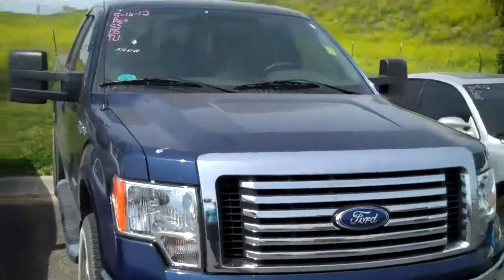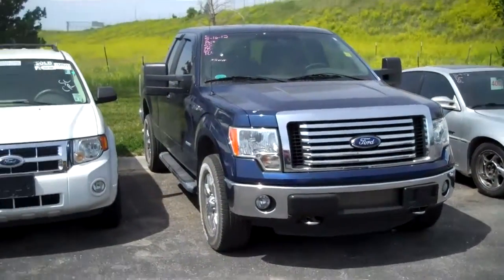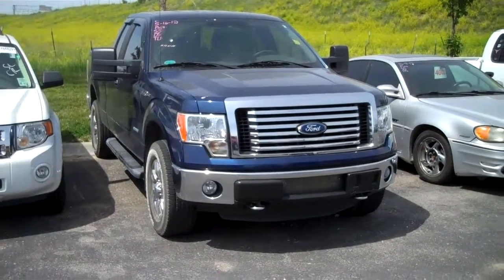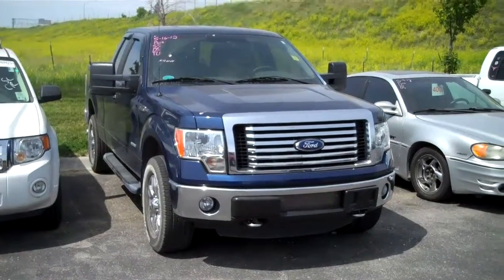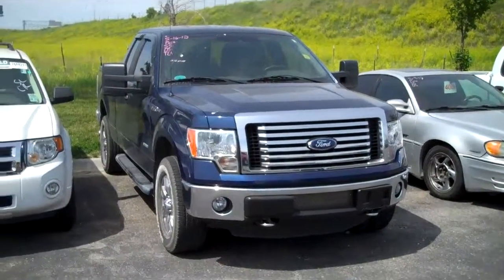All right, if you'd like to see this truck in person, give me a call. Let's set up a time for you to come and take it for a test drive. I'll make sure we have it all through detail and ready to go. My phone number is 402-802-0944. That's 402-802-0944. Thanks, have a great day.